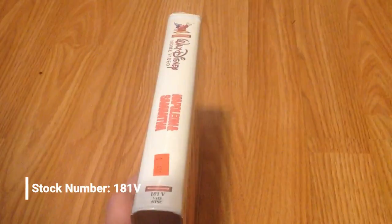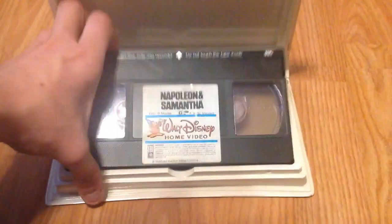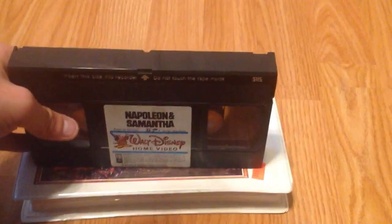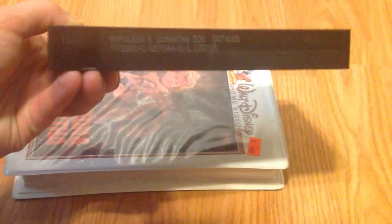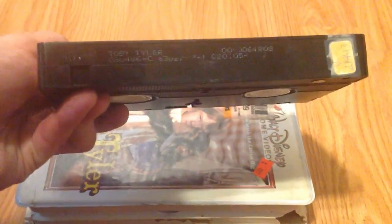Next, you've got Napoleon and Samantha, a Disney film I've never seen. Picked it up from the St. Vincent de Paul in Florence, Oregon. Print date from January 23rd, 1987. I want to watch this film and just never have. Then, Toby Tyler from 1986. Print date from August 4th, 1986.